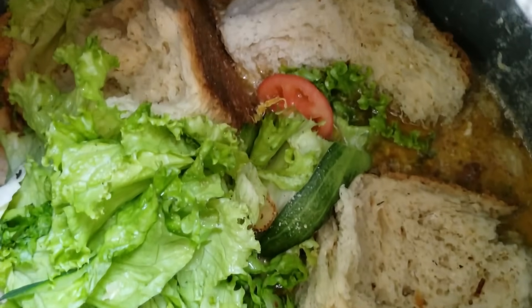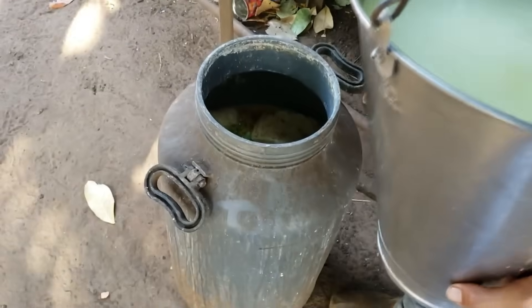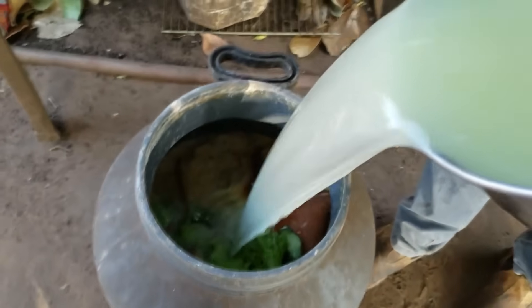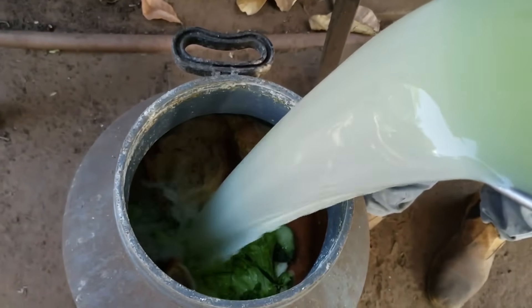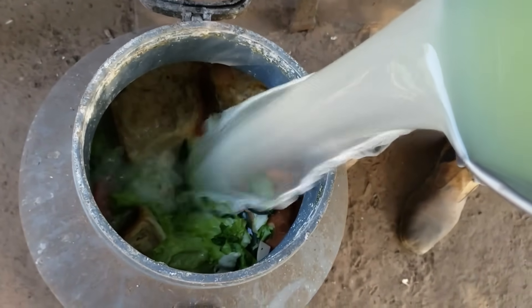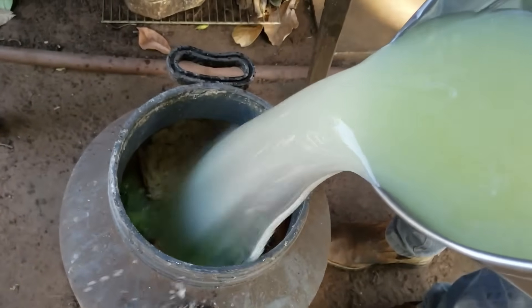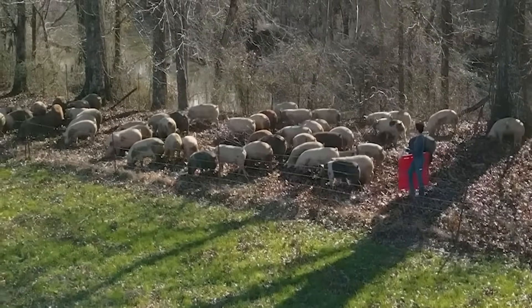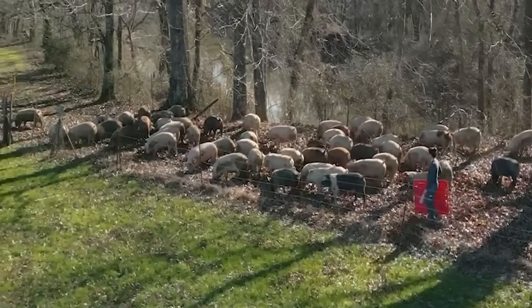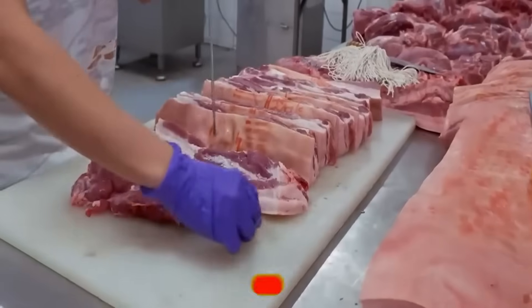When detecting defects such as bruised meat, green spots, or unusual tumors, the robot immediately removes that piece of meat from the line and sends it to the quality control area. Meanwhile, the chicken area operates at a dizzying speed — it can process 120 chickens per minute. From the time the chicken is hung on the conveyor belt to packaging, it only takes about 45 minutes.